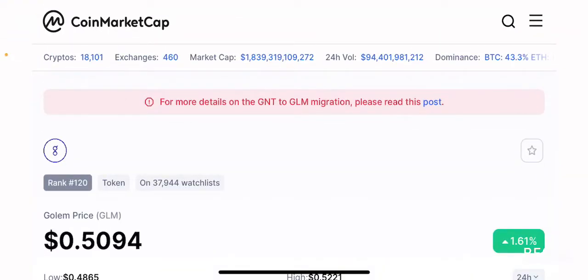Hello guys, welcome back to the Brutal Investor's channel. I hope you guys are having a fantastic day today. In this episode, we are going to talk about another project that recently got listed on Coinbase and this project is called Golem, or the GLM token.